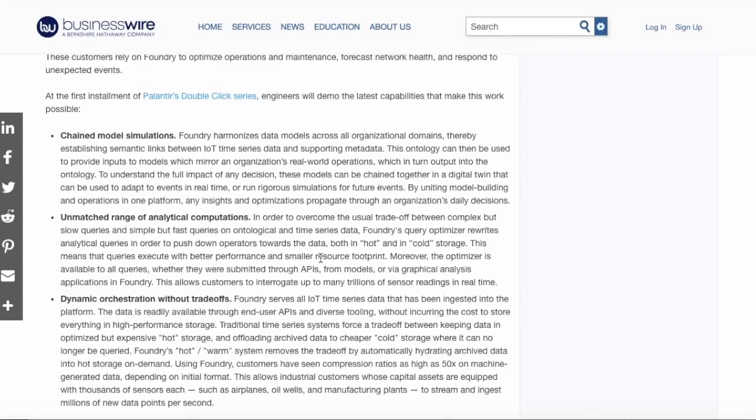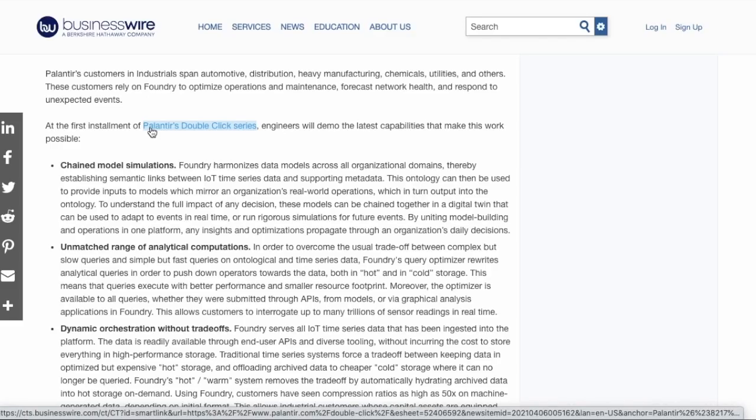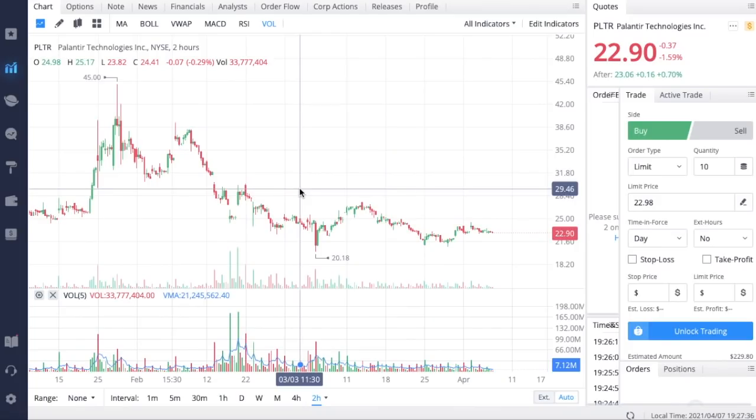That's the thing I'm most interested in at this Double Click demo day. This is hinted to be the first installment of Palantir's Double Click series, meaning we'll likely see multiple of these throughout 2021. If we see positive price movement after this event, it suggests that future Double Click demo days could see significant run-ups in share price, as big money flows into Palantir ahead of expected good news — very similar to an earnings run-up dynamic.